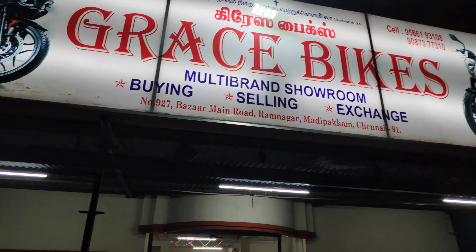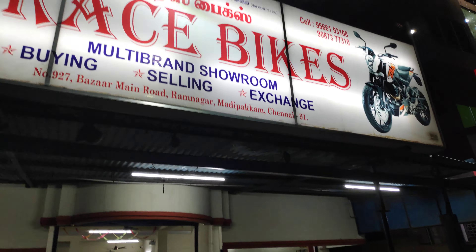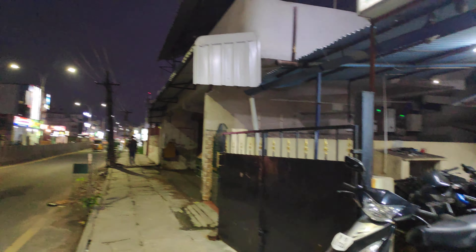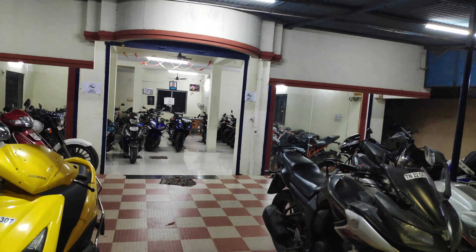Hello friends, welcome to my channel. This is Grace Bikes, Madhipakam showroom, located at Madhipakam Ramnagar Valachiri.